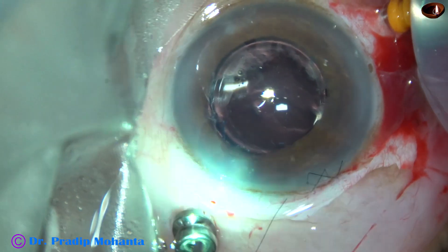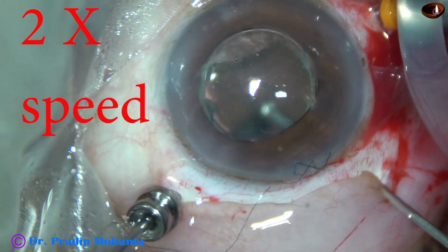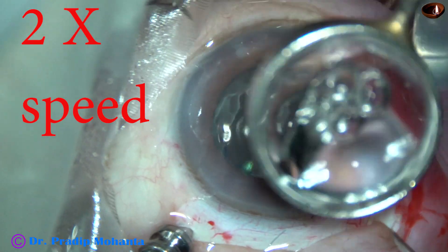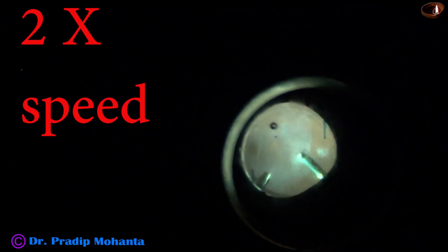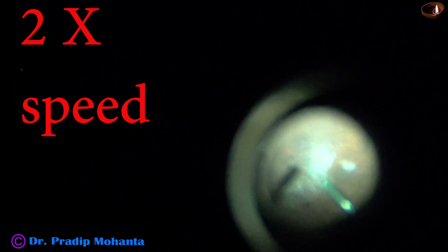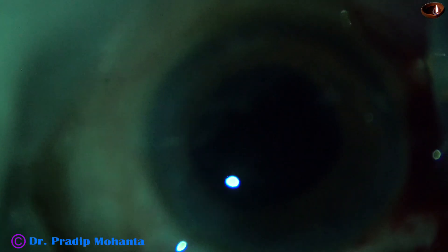My plan now is to remove the viscoelastic that has gone into the vitreous cavity — the visco was used to implant the intraocular lens. So I go again into the vitreous cavity and use the cutter to remove all the visco that has gone in. Once it is done, the intravitreal work is done.